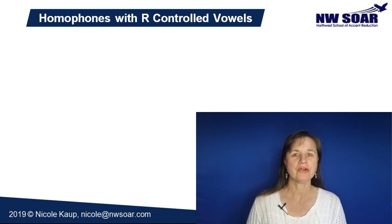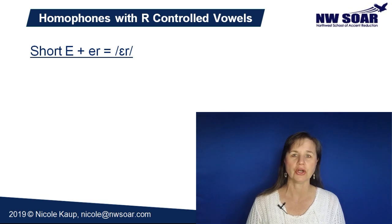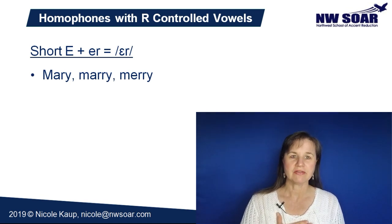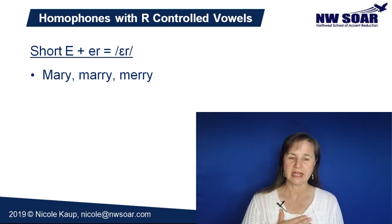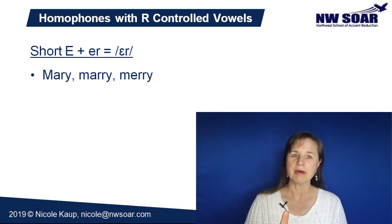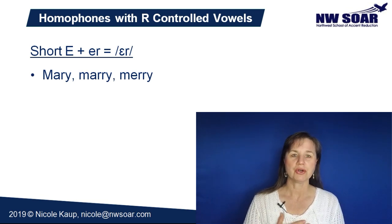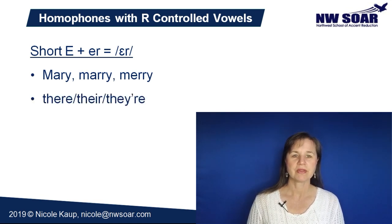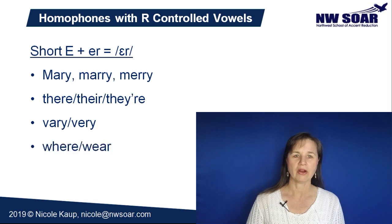Now here are some common homophones that have an AIR sound — a blend of short E plus ER. Mary, merry, and marry — in my dialect of English these all sound exactly the same. There are some regional dialects in the United States that pronounce all or some of these differently, but for the majority of standard American English we pronounce all three the same. There, their, and they're. Vary and very. Where and wear.